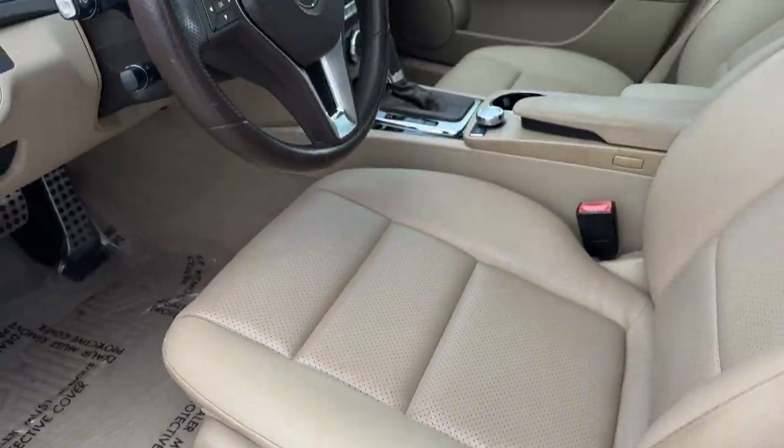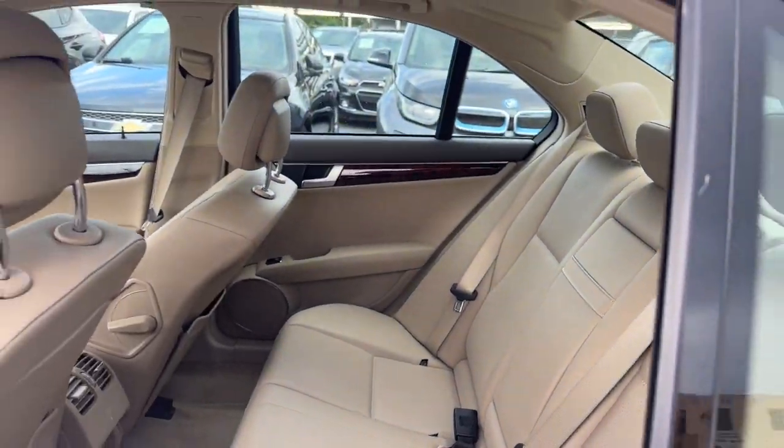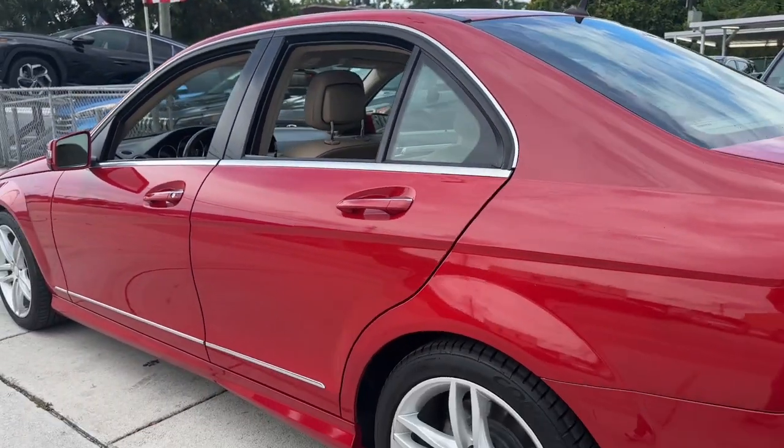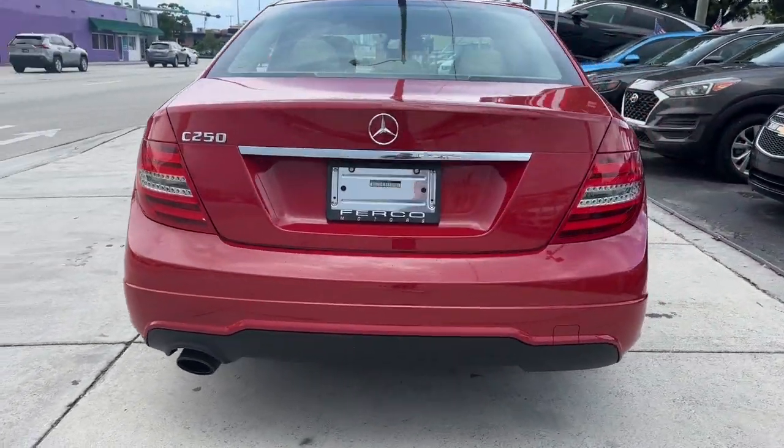Moonroof, keyless entry, power passenger seat, heated mirrors, fog lamps, electronic stability control, aluminum wheels, dual-zone AC, power driver seat, and steering wheel audio controls.